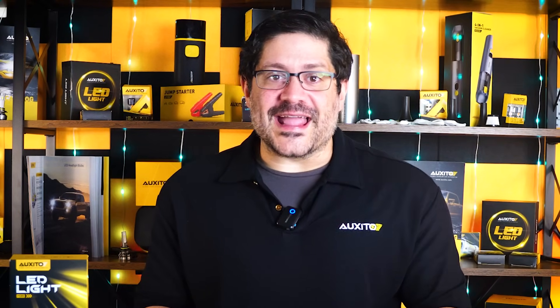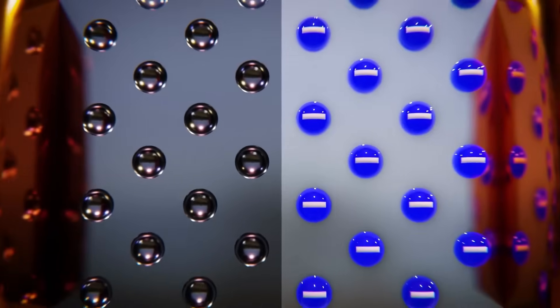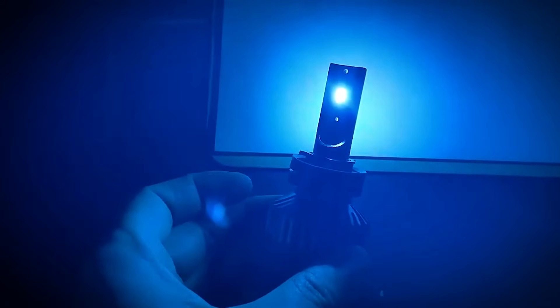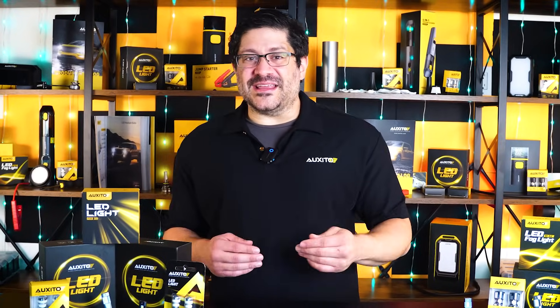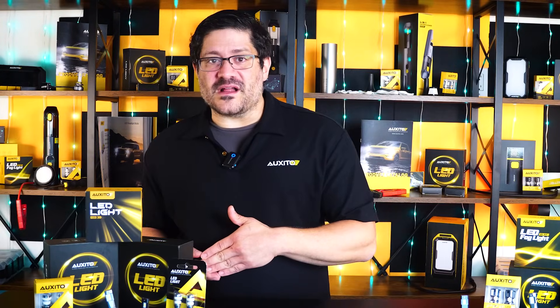In contrast, LEDs generate light through electroluminescence, a quantum-level process inside a solid-state semiconductor. There's no burning filament or plasma arc, and almost no radiant heat is released outward from the bulb. But there is a catch — the heat's still there; it's just trapped inside. Every LED chip has what's called a junction point, the microscopic region where electrons and holes recombine to emit photons. However, not all the input energy becomes light. Even high-efficiency LEDs only convert about 30-40% of electrical energy into visible light. The rest, 60-70%, is lost as heat, mostly at the junction.